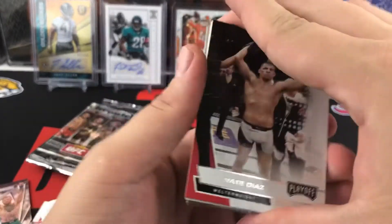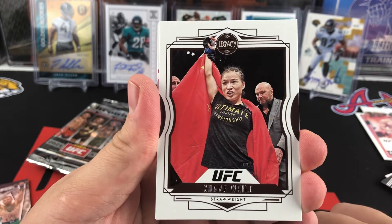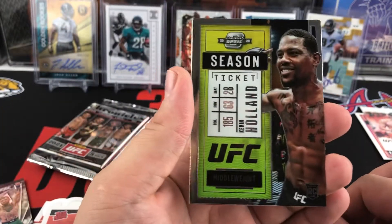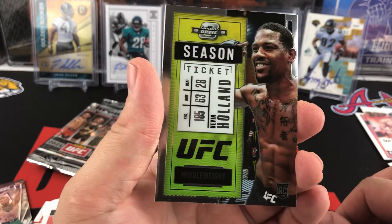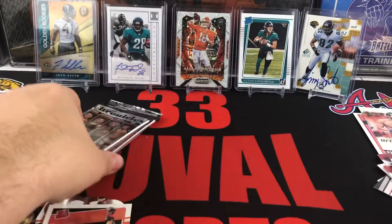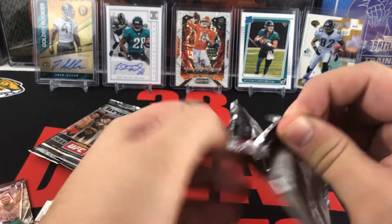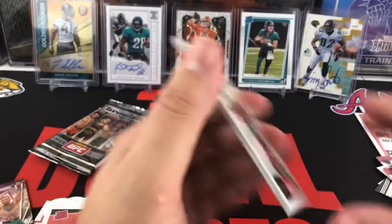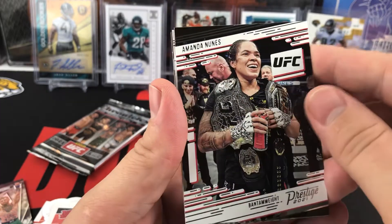Definitely thought there would be way more names I wouldn't know, but with Chronicles I'm getting a lot of the recognizable guys. Zhang Weili. Matt Chanel — Rated Rookie. Here's our first Contenders Optic — I really like this product; I wish there was a retail version for some of the other sports. Kevin Holland Season Ticket. A Figueredo Elite. Down to our last two packs. Contenders Optic is probably my favorite card so far — it's definitely the coolest card. Could be Amanda Nunes.